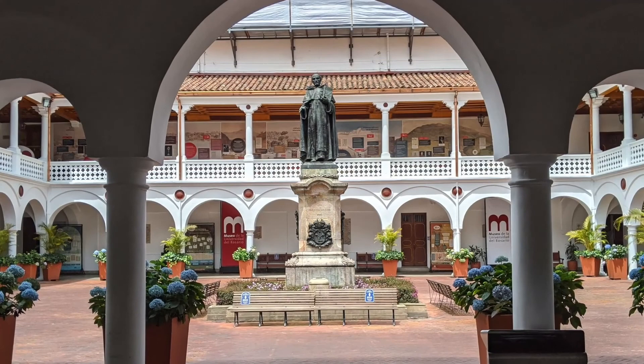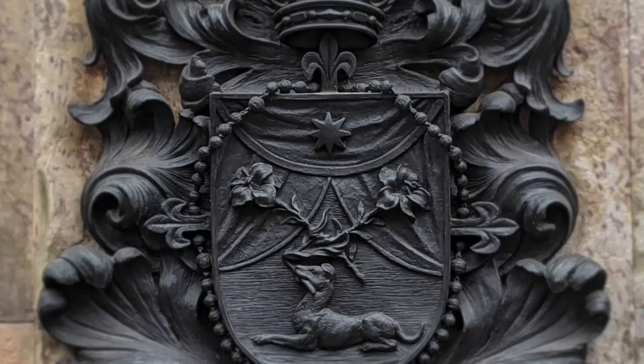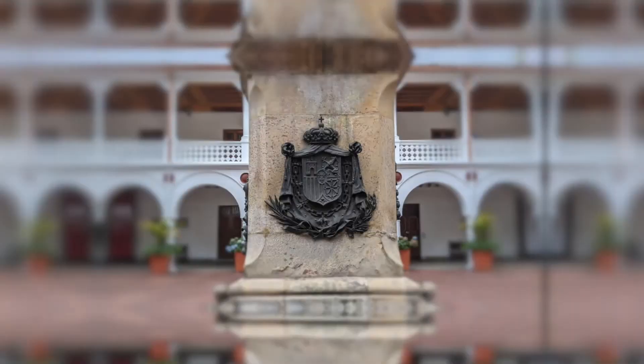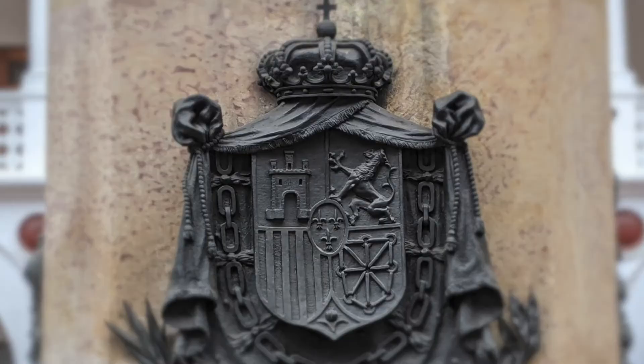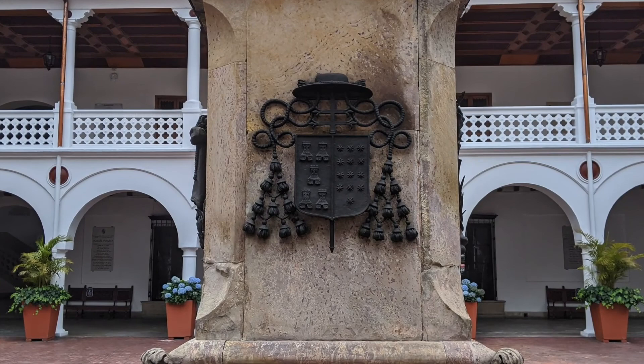Here in the middle of the cloisterous courtyard is the statue of the founder of the university, Cristóbal de Torres. The pedestal is surrounded by sculpted coats of arms. On the front is the coat of arms of the Dominicans, because he was part of this congregation. The coat of arms of Spain is on the west side, since it was the homeland of the founder, where he had a long career as an educator and royal preacher. On the south side of the pedestal is his own coat of arms with small towers alluding to his family name Torres, which also means towers in Spanish.